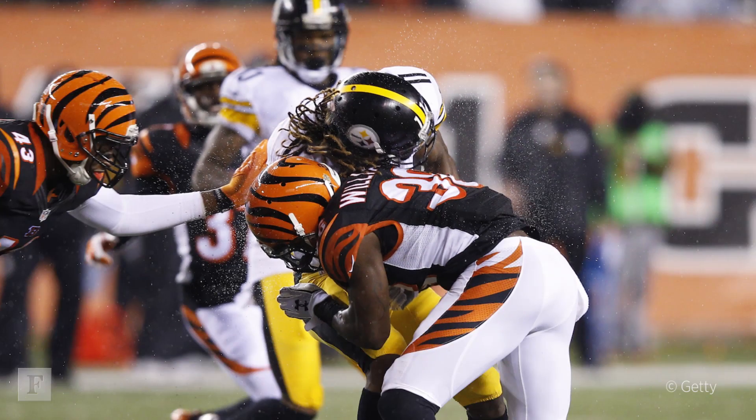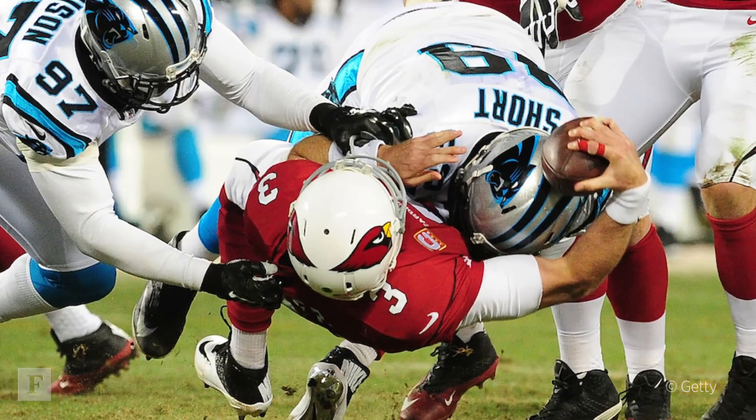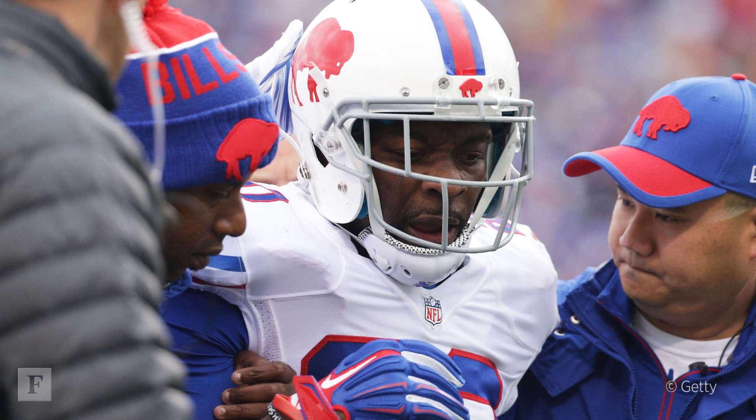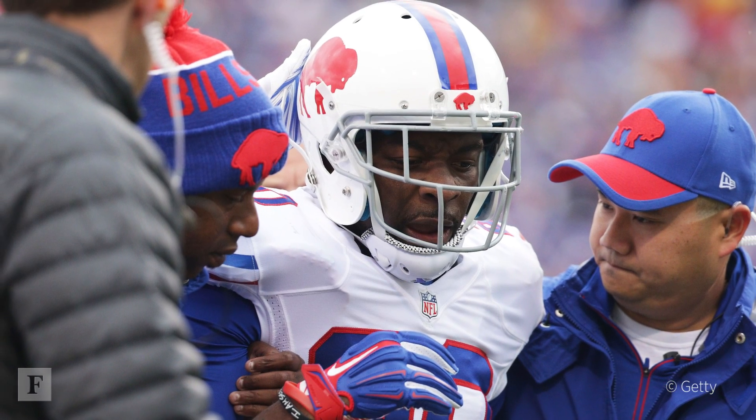Helmets were originally intended to address a particular injury: skull fractures. They're actually very good at that. But current helmets were never intended to deal with concussion.